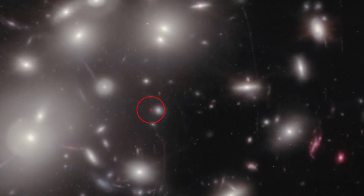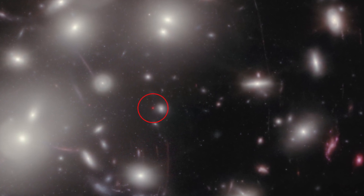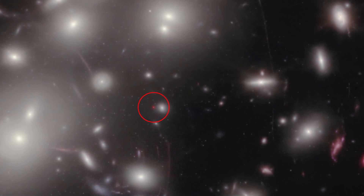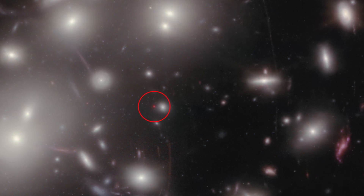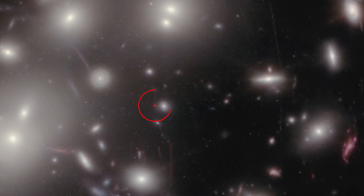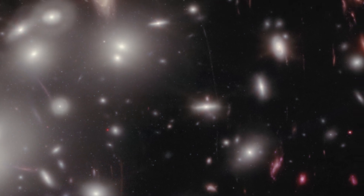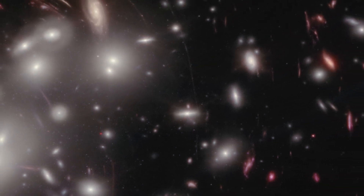This small red dot is a distant source of infrared light that has so far defied characterization. It must be extremely compact, because even with the visual stretching caused by the cluster's warped space-time, it still appears as a tiny dot. One theory is that it is a glowing disk of gas surrounding a supermassive black hole in the early universe.